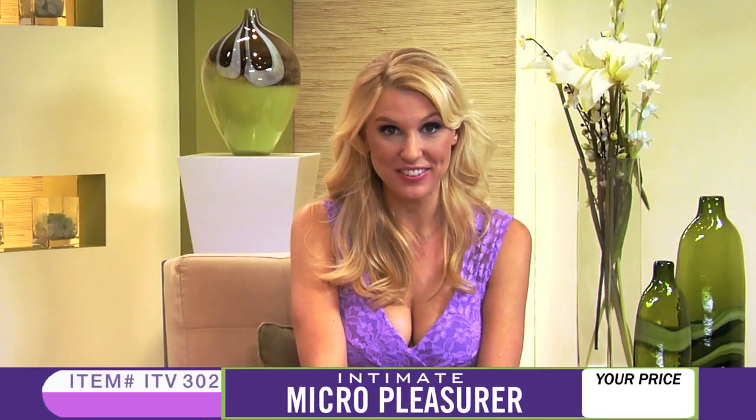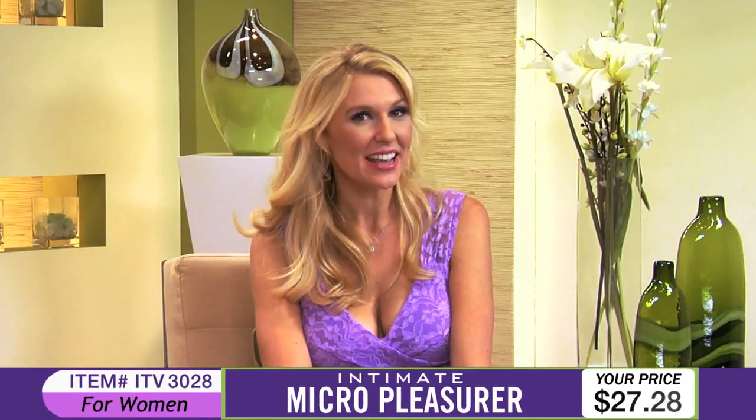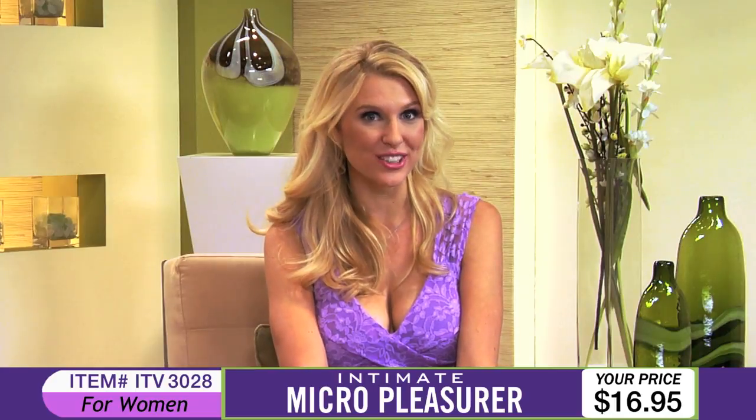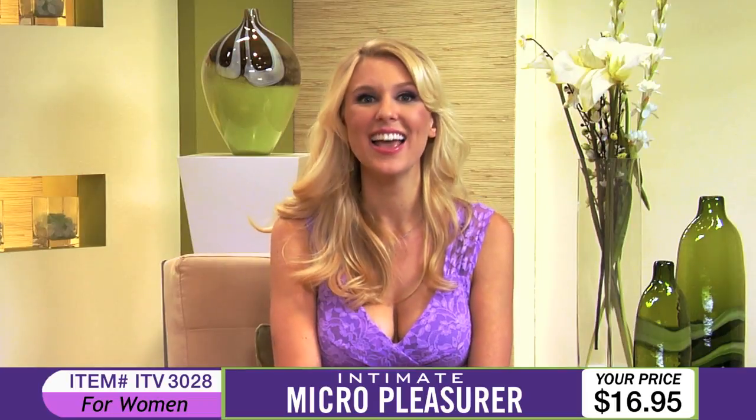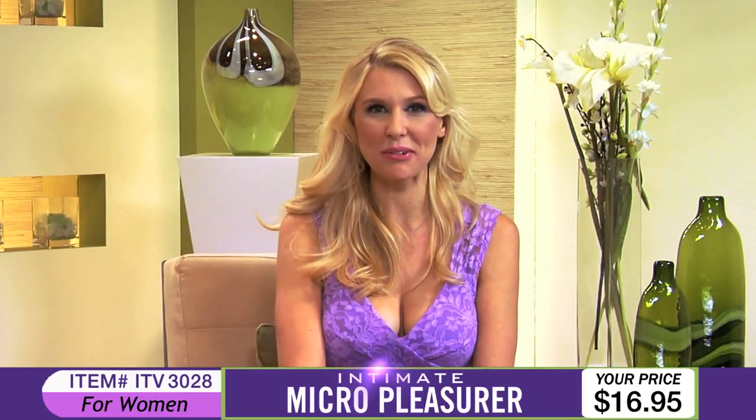Next up is item number ITV3028, the Intimate Micro Pleasurer. This product gives you instant satisfaction with the touch of a button. Andrea, share with us about the Micro Pleasurer.